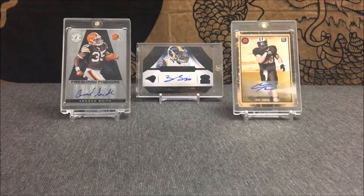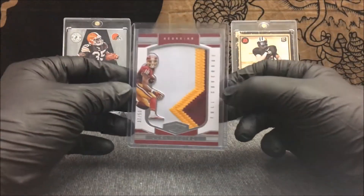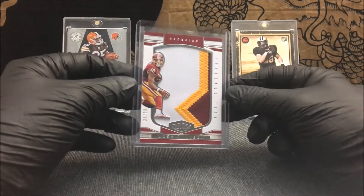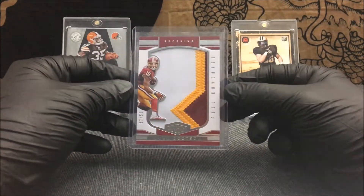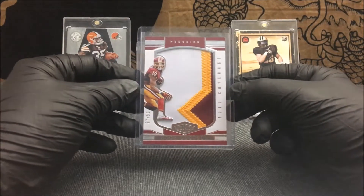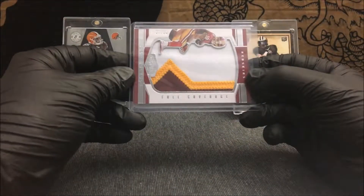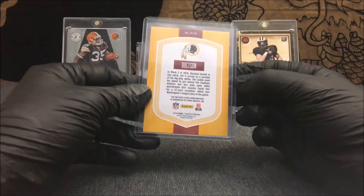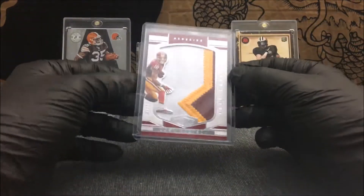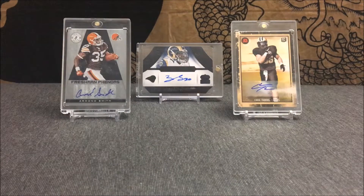The second card in this lot — again, they're all from 2016 Plates and Patches. This is serial numbered out of 50, a three-color patch of Josh Doctson. I thought this was a really cool card. Not one of the two cards I was going after, but still pretty sick — three-color patch, serial numbered out of 50 of Josh Doctson. Awesome looking card. Full coverage, I believe that's what it says — Full Coverage. Josh Doctson, serial numbered out of 50, three-color patch.